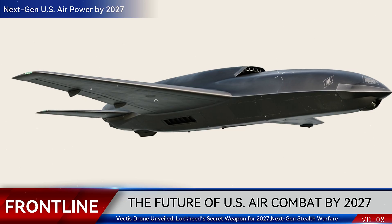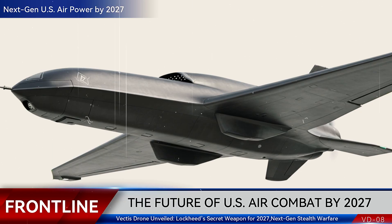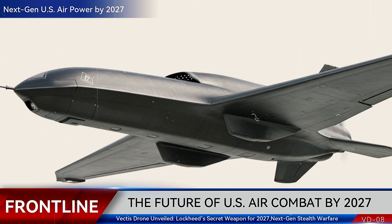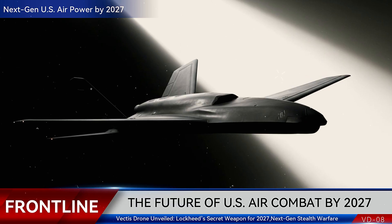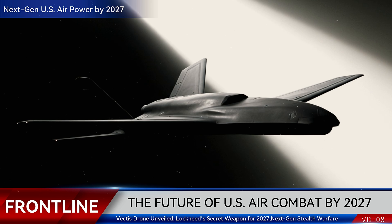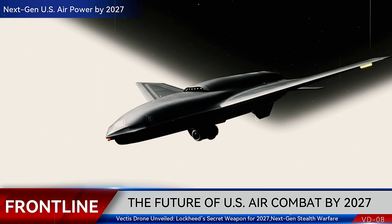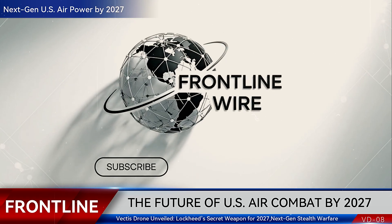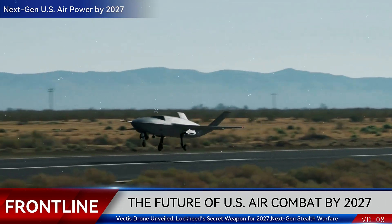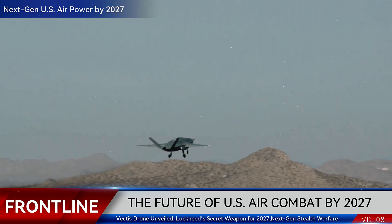The battlefield of the future will be crowded with drones. Vectis aims to stand out — not just as another UAV, but as a survivable, adaptable combat partner. By 2027, the world will see if Lockheed's gamble pays off. Will Vectis redefine air combat, or remain another prototype in the shadows? You've been watching Frontline Wire. Stay tuned as we track the rise of Vectis and the technologies shaping tomorrow's wars. Subscribe now and never miss the frontline of global defense.